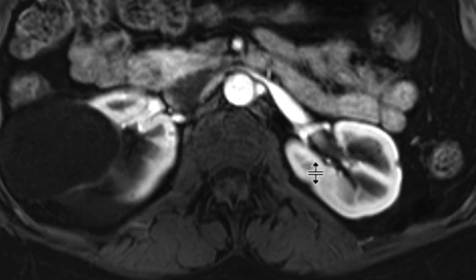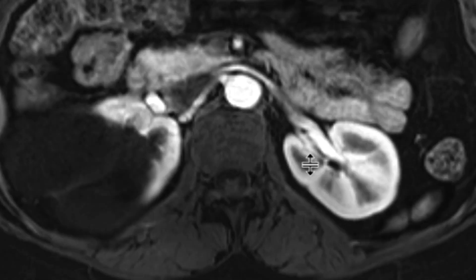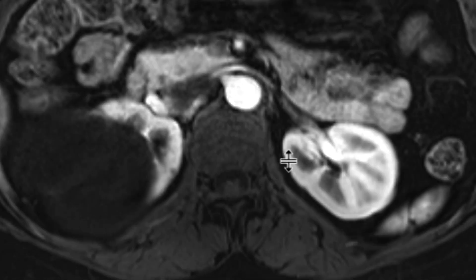When you have this bilateral beading of the renal arteries, you have to think of fibromuscular dysplasia. This is a condition that can occur in females around this age and can lead to hypertension. This was an incidental finding of fibromuscular dysplasia picked up in this patient.